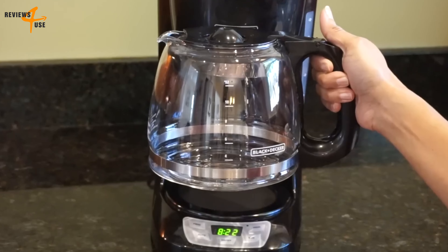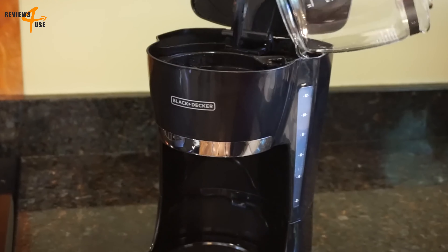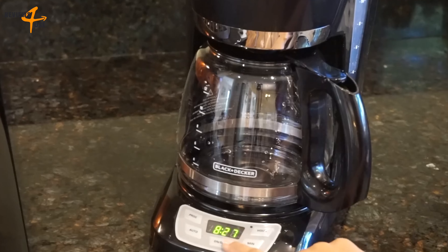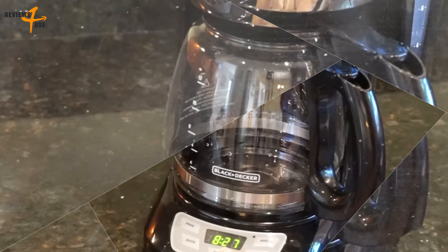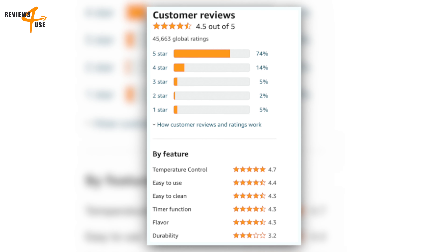Most customers praise its performance, design, and value for money. Some drawbacks we noticed are its lack of a thermal carafe, which means the coffee can get cold quickly, and its loud beeping sound when the brewing is done, which can be annoying for some people.